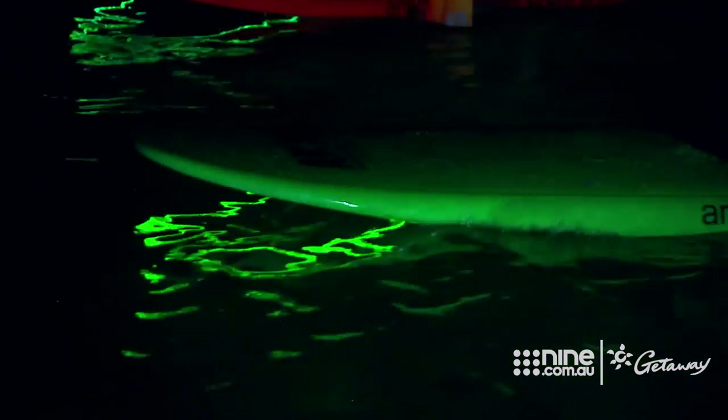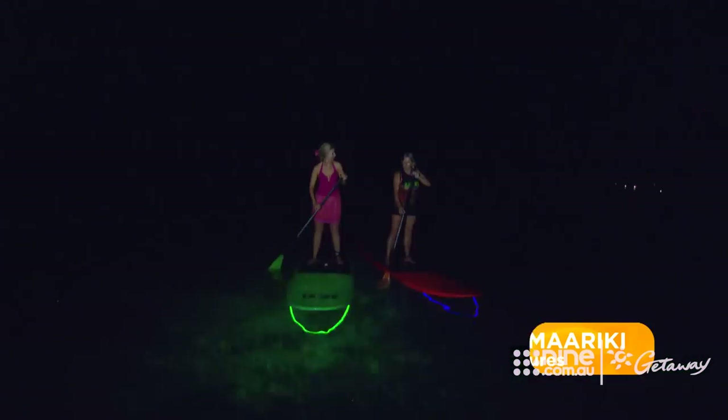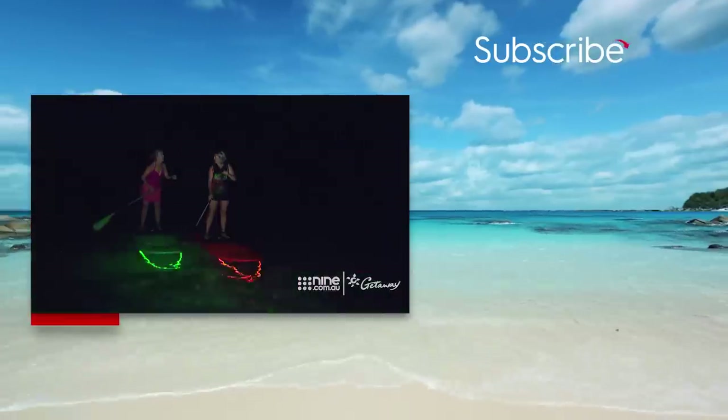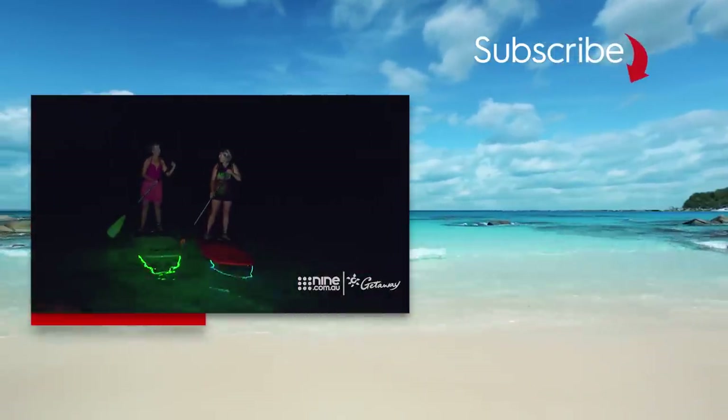It's a new experience for most people — not just paddling, but being out at night and on the water. I tell you what, Jules, I think I'm gonna try this at home. Yeah, I think you should. I'm looking for a photo — I'll send you one.